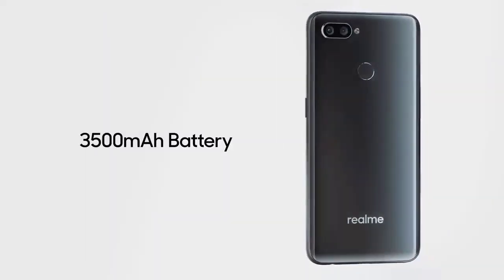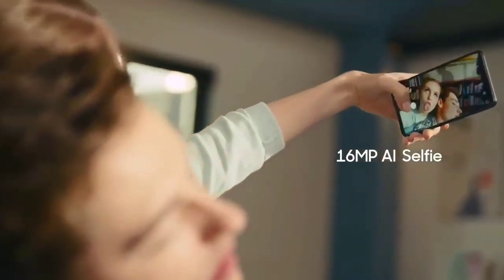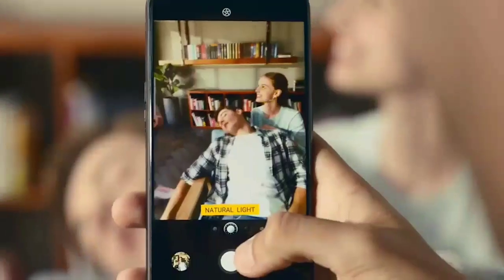The 4GB RAM variant is priced at Rs.13,990. The 6GB RAM variant is priced at Rs.15,990 and the 8GB RAM variant is priced at Rs.17,990.